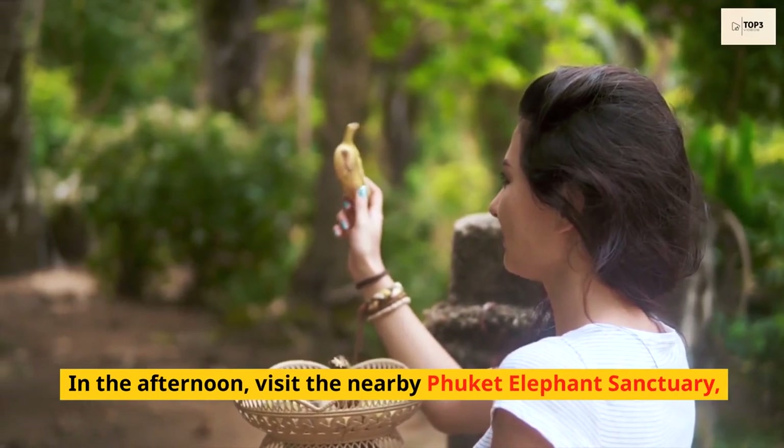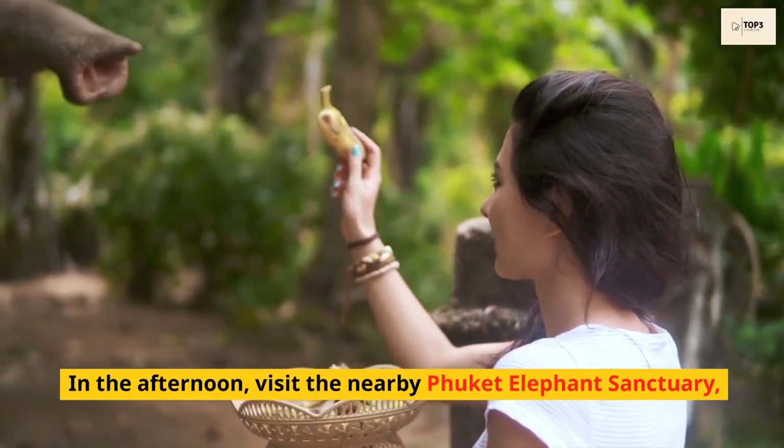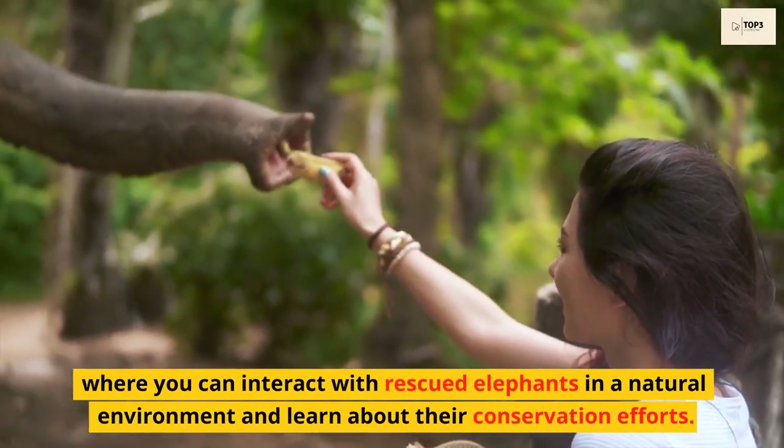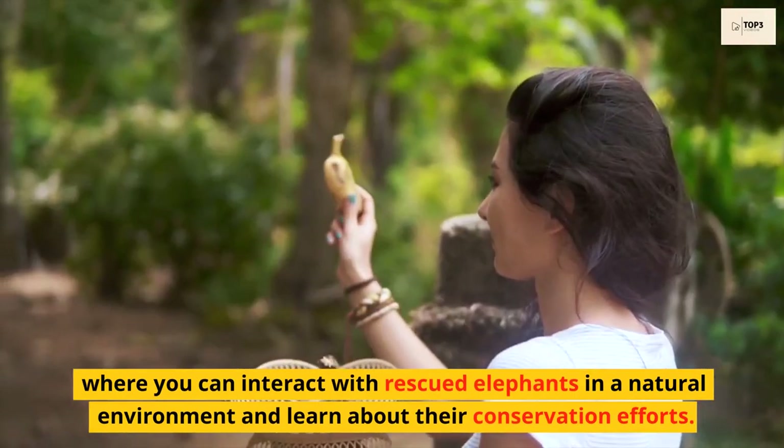In the afternoon, visit the nearby Phuket Elephant Sanctuary, where you can interact with rescued elephants in a natural environment and learn about their conservation efforts.